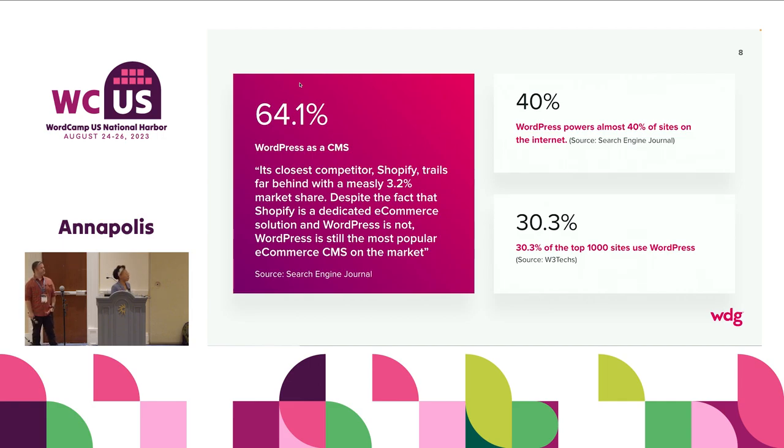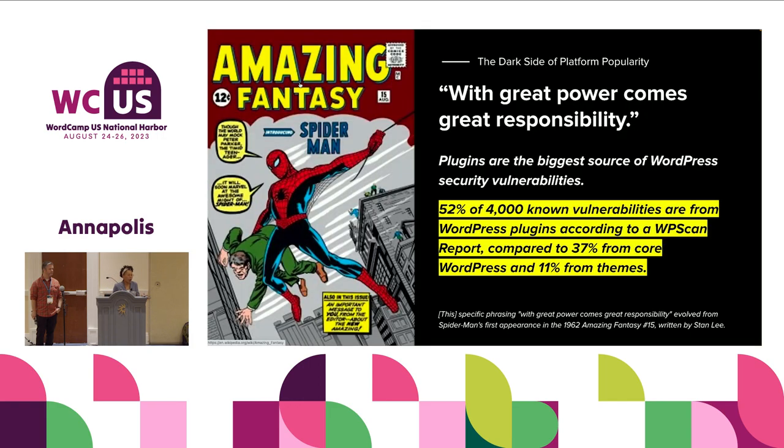30% of the top 1,000 sites use WordPress. The data speaks for itself — the transition from the small mom-and-pop blog site to being able to power enterprise-level experience is where we are. But with that, the dark side of platform popularity is that with great power comes great responsibility. When you introduce something to the platform, its reach can be exponential. The negative is that you're developing on one of the most popular platforms, so the opportunity to get hacked ends up great too.